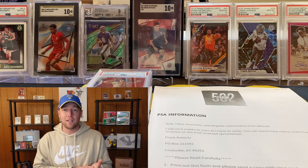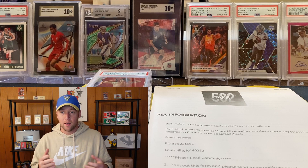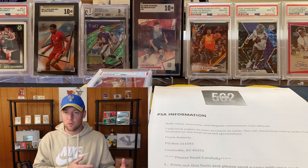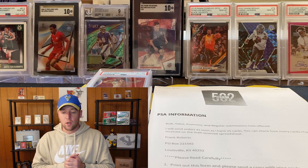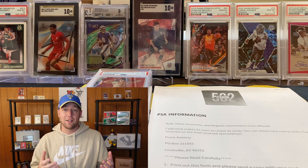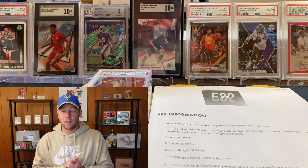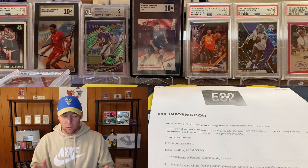PSA recently changed around some of their submission names. Instead of economy they switched to value plus, and then they changed around their prices. So I figured I would take this opportunity to go over some of the details of my submission and address some of the questions that I get asked a lot. Before we get into that submission reveal, let's go over a little bit of the information about the PSA submissions that I offer.